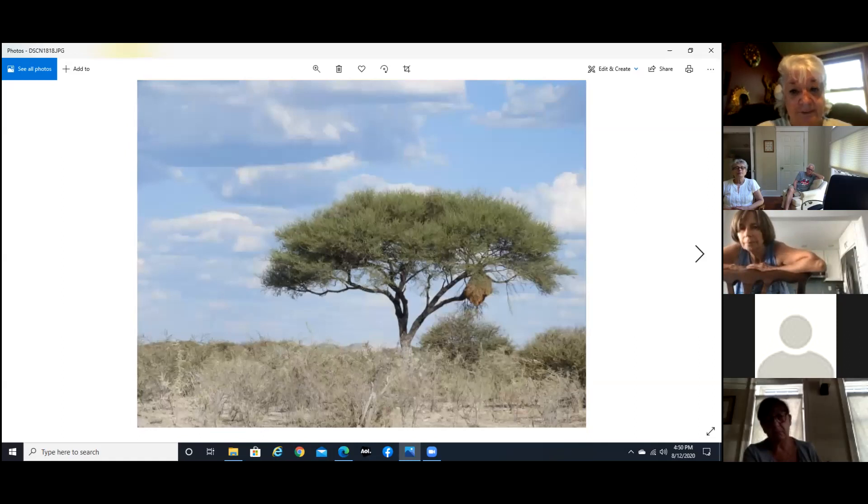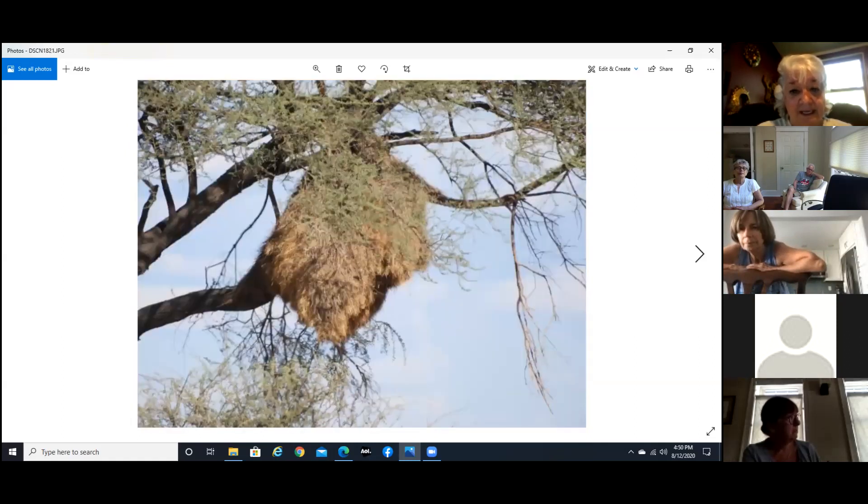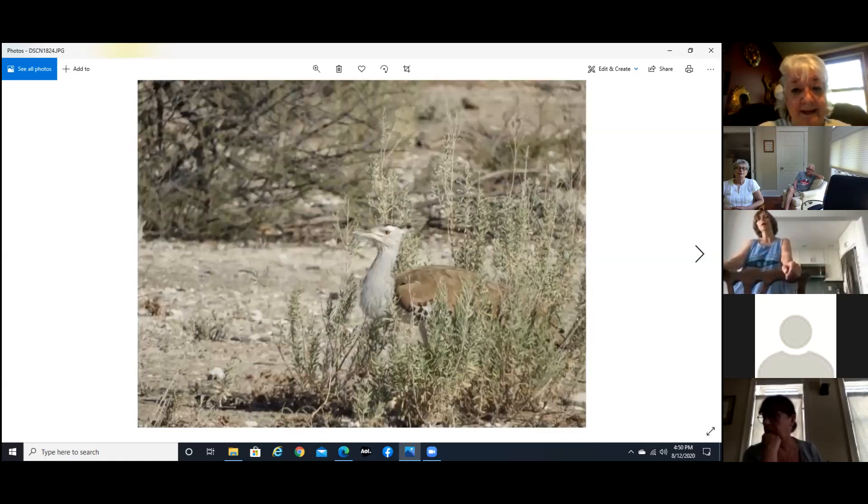And this is a rather large nest — there are probably about 200 birds living in this one nest. And another one of the road runners.